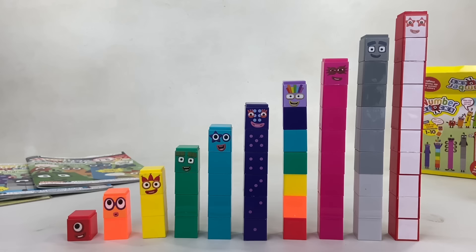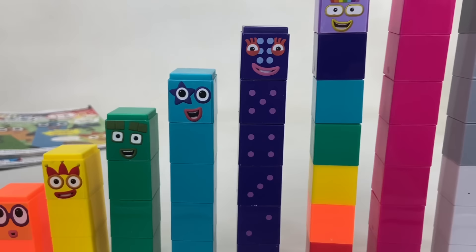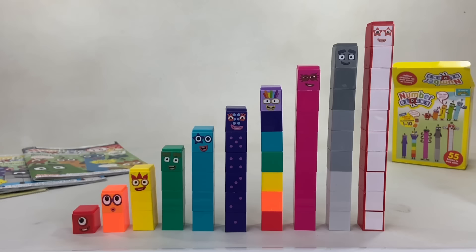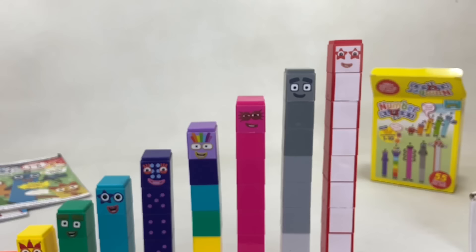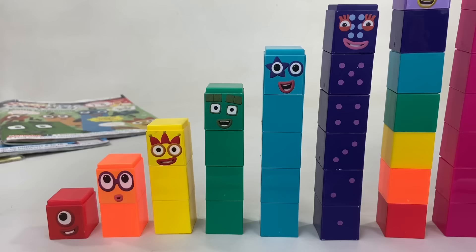There they all are — number blocks 1 to 10! 1, 2, 3, 4, 5, number blocks 6, 7, 8, 9, 10. Number blocks 1, and another one is 1, and another one is me — that's 3! 5, 4, 3, 2, 1 — it's time for the number 1. You can count on us because we're the number blocks!